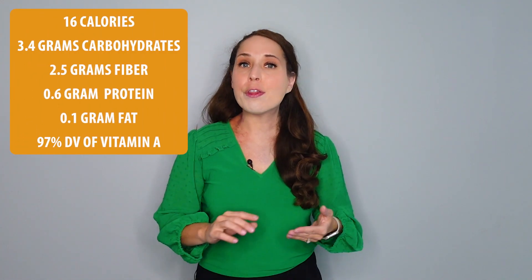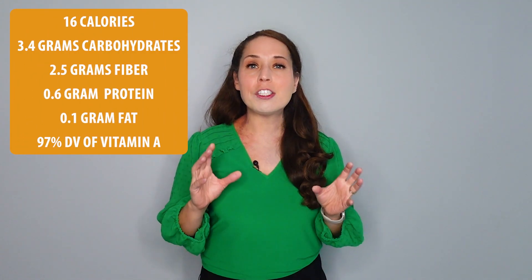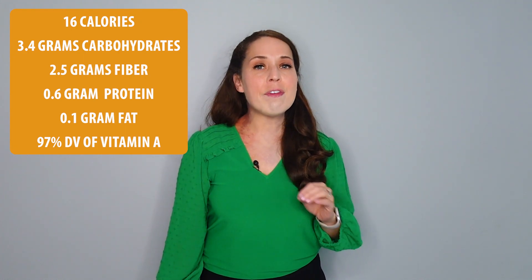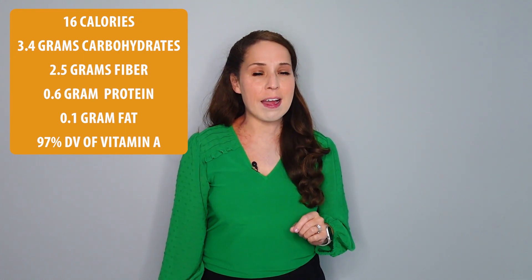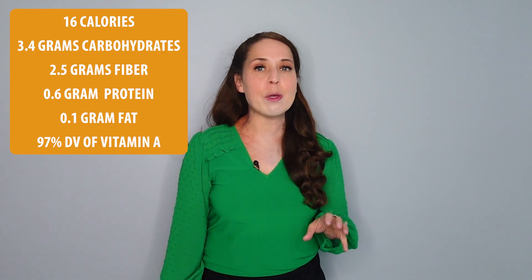Let's check out the actual nutrition profile of sea moss. In a one-half cup serving, you're getting 16 calories, three and a half grams of carbohydrate, and two and a half grams of fiber. You're getting just over half a gram of protein and very little fat — only 0.1 gram. But in that half-cup serving, you're getting a 97% daily value of vitamin A, making it a really rich source.